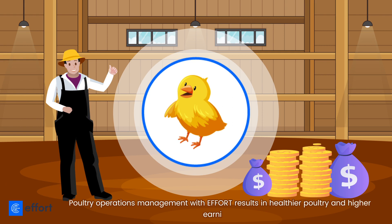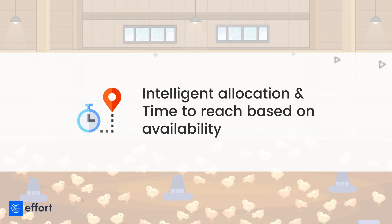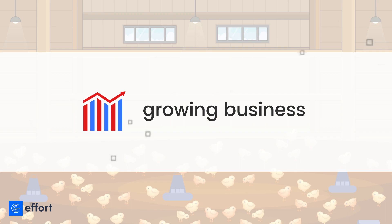Poultry operations management with Effort results in healthier poultry and higher earnings. Raise service requests through multiple channels — phone, email, IoT devices, geo-intelligence, intelligent allocation, and time-to-reach based on availability. Seamless API integrations, real-time visibility, real-time notifications — growing business, happy customers.